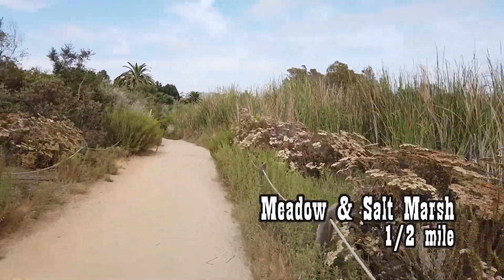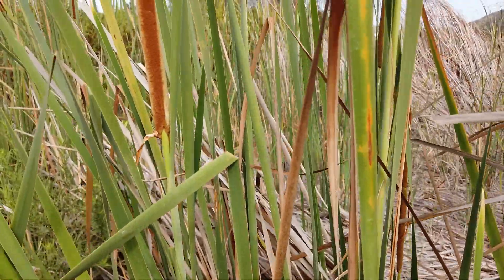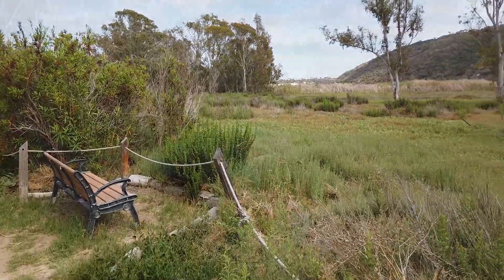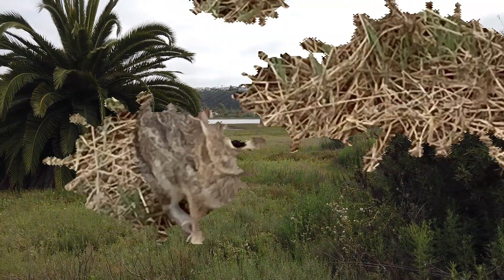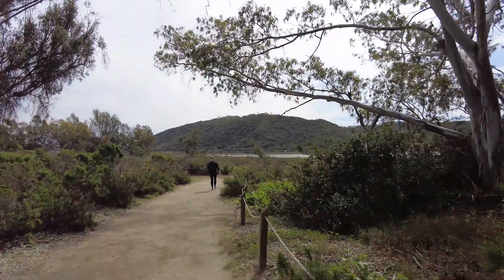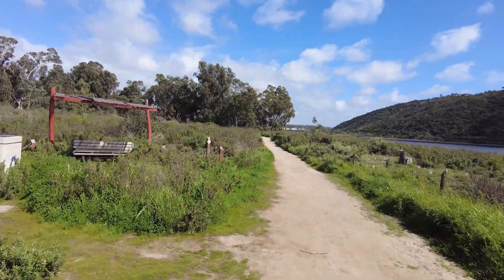On to the lagoon's meadow and salt marsh — it's about a half-mile or so. With any luck, you might spot a bunny rabbit, but you will always find lizards crossing the path in front of you. There's a split in the trail. Go to the right to view the lagoon and take the shorter path on the way back.